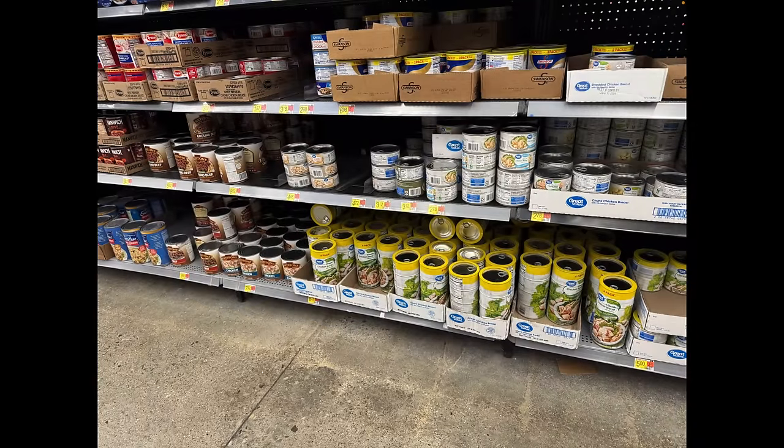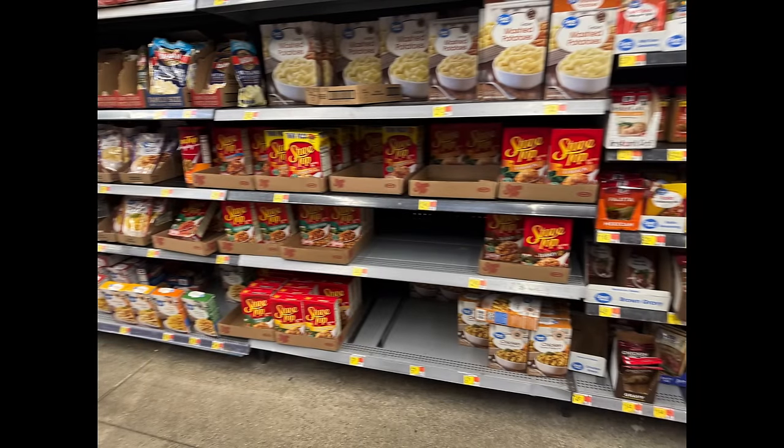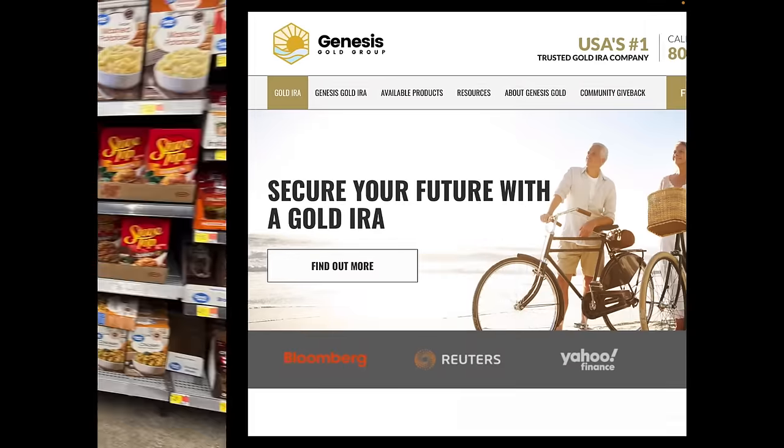Keystone canned meat looks pretty well stocked. Some of you have complained about not seeing Keystone ground beef — I'm seeing plenty here. I've been buying more than my fair share, picking up a couple cans every time I go. Stovetop stuffing is taking up a lot more space and they're still not able to stock it — in the off season, not Thanksgiving, and they can't keep it stocked. Now it's at three shelves, expanding into the mashed potato section.